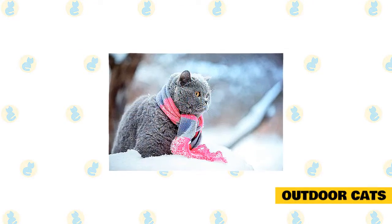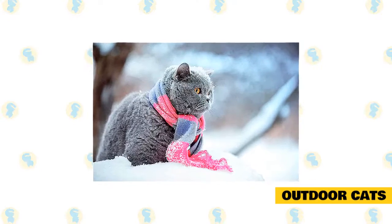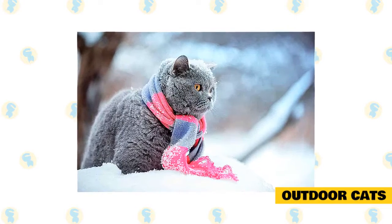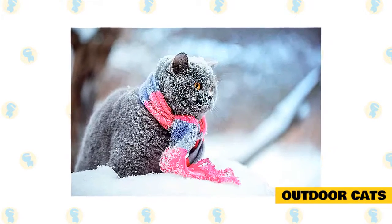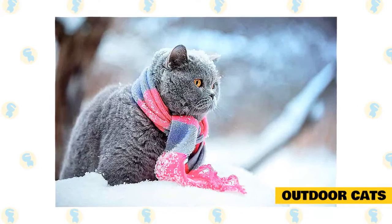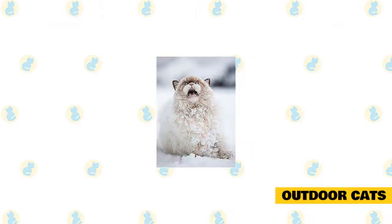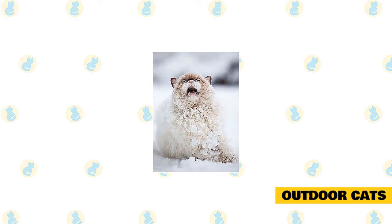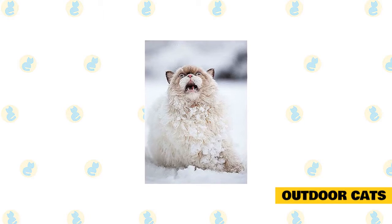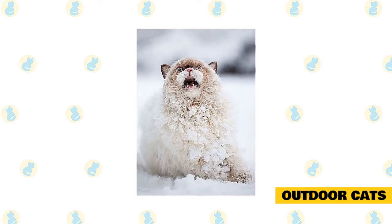Every outdoor cat needs a safe shelter for cold winter nights. An insulated outdoor cat house is a good idea — it should be large enough for turning around yet small enough to conserve body heat. The floor should be raised a few inches off the ground and covered with cedar shavings or straw. The house should face away from the wind, and its doorway should be covered with waterproof burlap or heavy plastic. Never use newspapers, towels, or blankets inside, as they retain cold and become stiff; use straw instead.